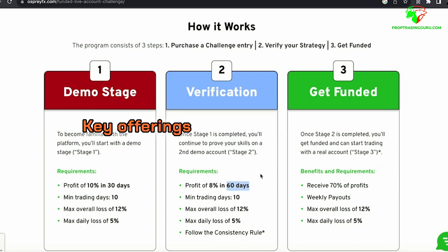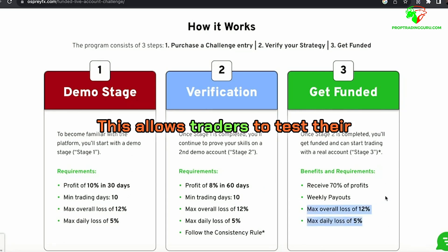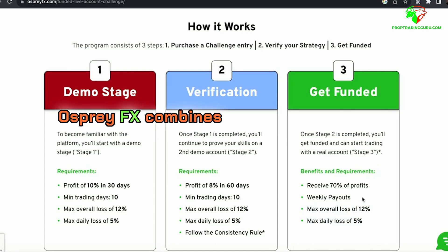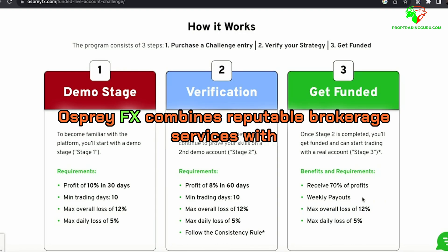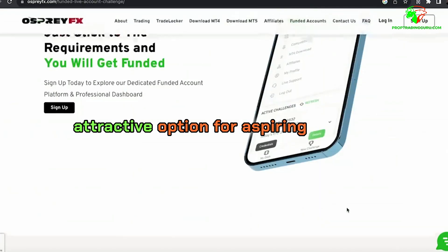Osprey FX provides a two-step evaluation program with account sizes ranging from $25,000 to $200,000, allowing traders to test their skills without risking personal capital. Osprey FX combines reputable brokerage services with a flexible funding program, making it an attractive option for aspiring traders.